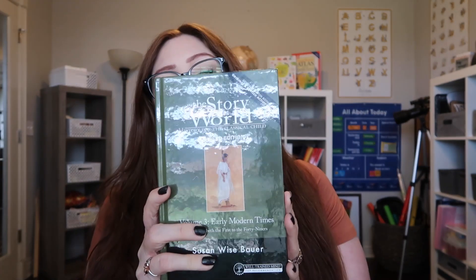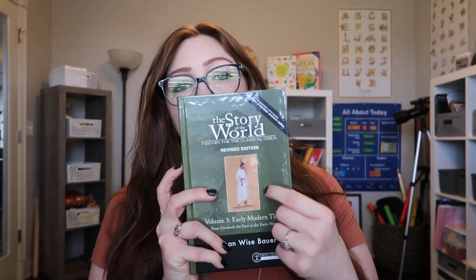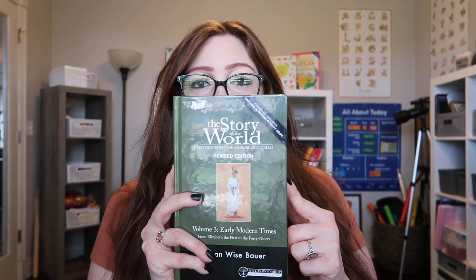Here is the Story of the World book. We got the hardcover — the paperback is cheaper, but we just like the hardcover. It's a pretty good-sized book. There are 42 chapters in this book and sometimes some chapters are a little bit longer than others. This is for the early modern times that we are doing with this curriculum.